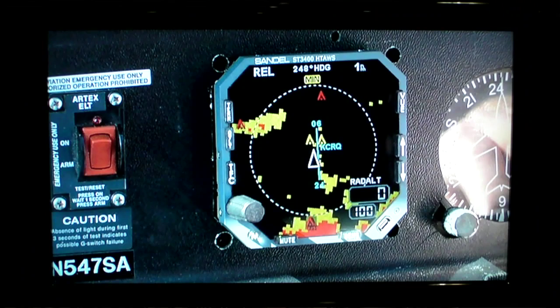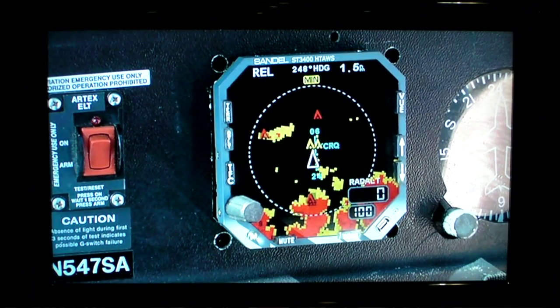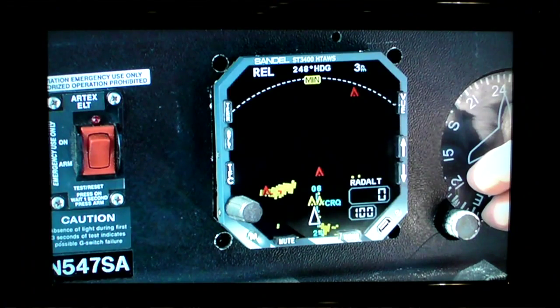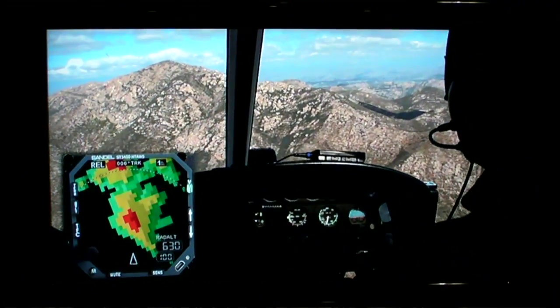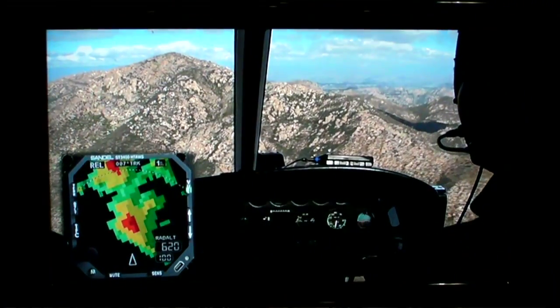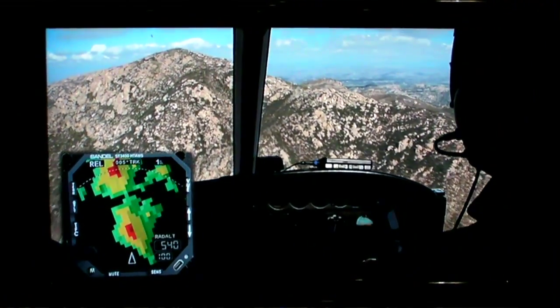Its form, fit, and factor is a 3-ATI instrument, so it can completely replace virtually any existing radar altimeter indicator in the market. You take out an old analog indicator, put our product in the instrument panel with no modification, wire it to a GPS and a heading source, and in all practical purposes, it's ready to go. We've streamlined the installation requirement based on our biggest market, which we think is going to be the retrofit market.